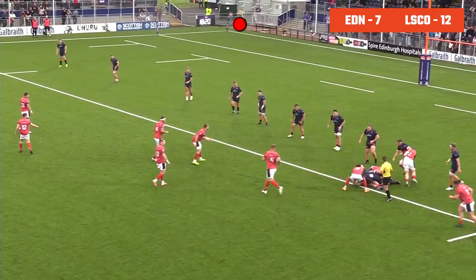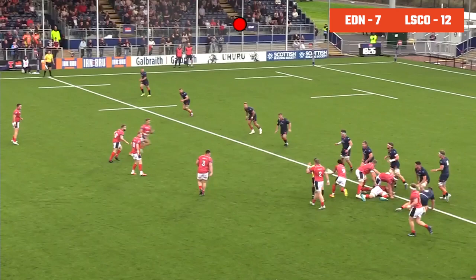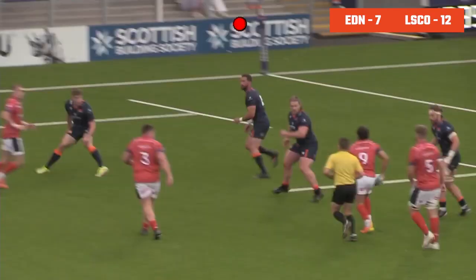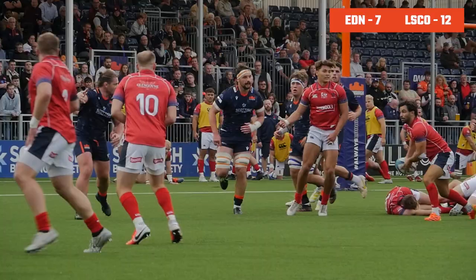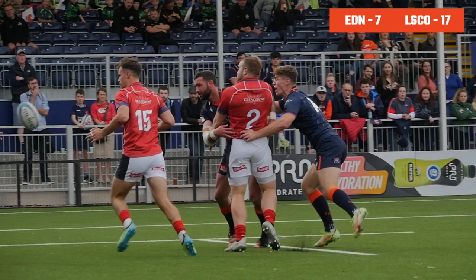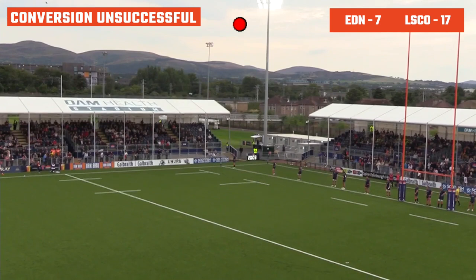London Scottish using their forwards to suck in the Edinburgh defence, hoping to find space out wide yet again. Josh Gillespie comes off his wing and makes good ground. London Scottish again knocking on the door, floating the ball wide. Noah Ferdinand goes in for yet another score, working hard off his wing. It was patient play from the visitors, using the forwards well — and Edinburgh's defence looks very fragmented in the open spaces. These wide positions have been very fruitful for London Scottish.